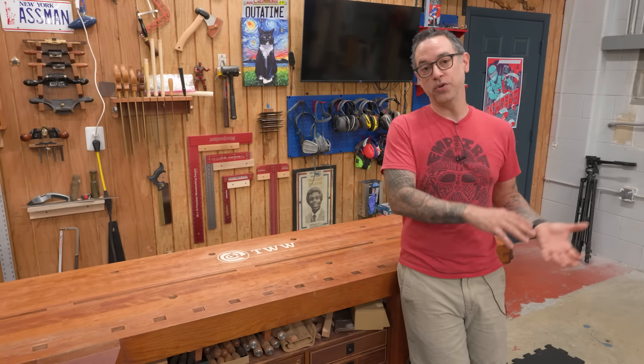Behind the assembly table is my Cyclone — this is a big Oneida Cyclone, specifically a Dust Gorilla. Does a great job. The only problem is it's sharing a wall with my office, and my computer is right on the other side of that. Not ideal, but that's the way it goes. It's very near a door so you can easily empty the dust bin, but sometimes the location just isn't perfect.